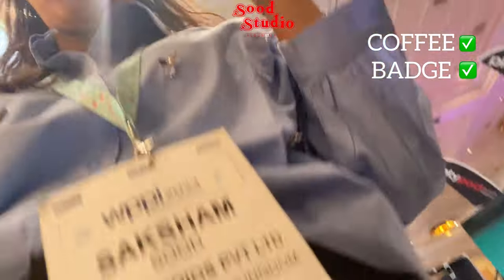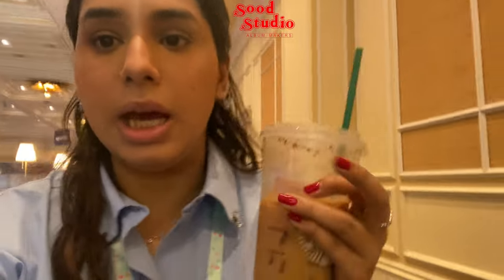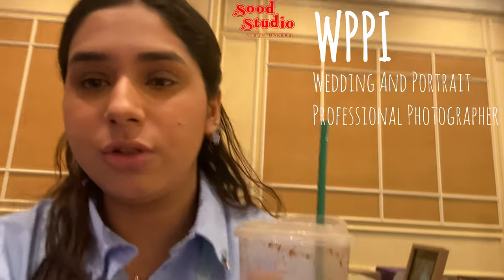First things first, we've got our coffee sorted and joined the batch. Since the doors haven't opened yet, the hall is full of exhibitors setting up their booths and getting ready for the day. In the meantime, let me give you a brief on what WPPI is. WPPI is basically a wedding and professional photographers convention.